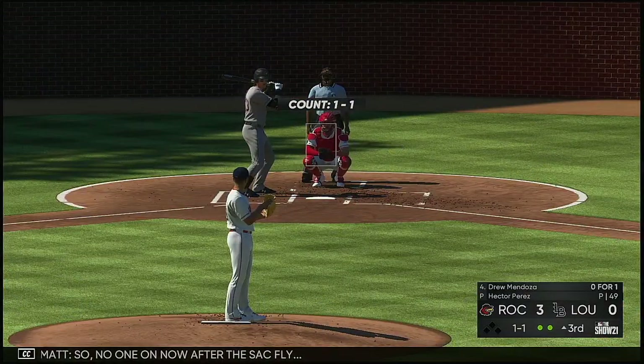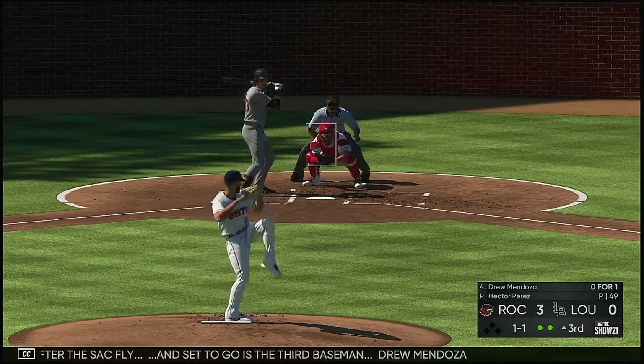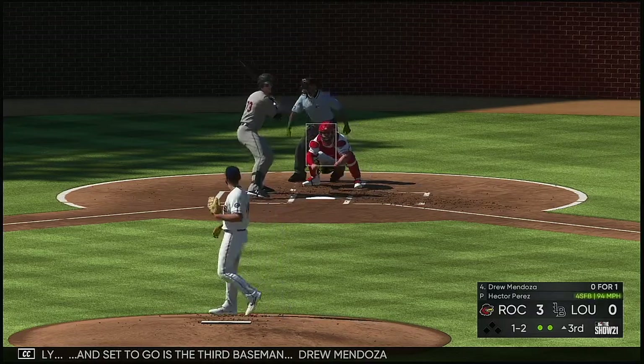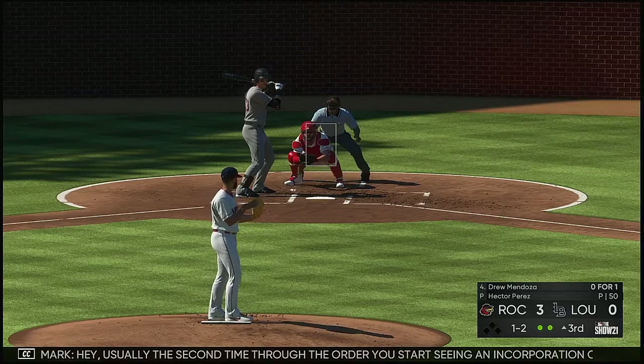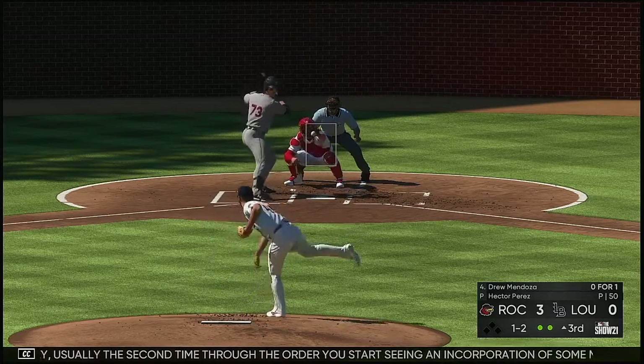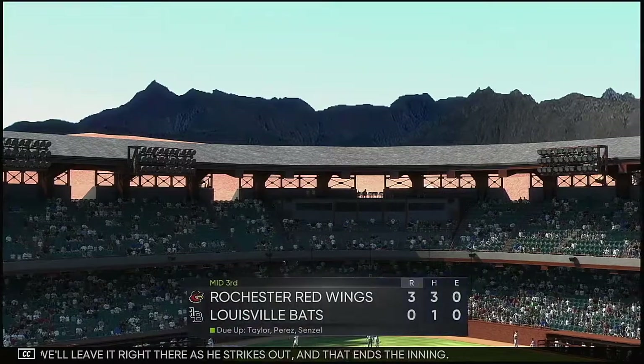No one on now after the sack fly, and set to go is the third baseman Drew Mendoza. Up in the zone for him and he takes a called strike two. Usually the second time through the order you start seeing incorporation — we'll leave it right there as he strikes out and that ends the inning.